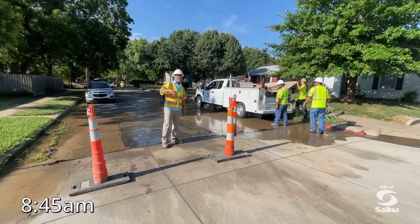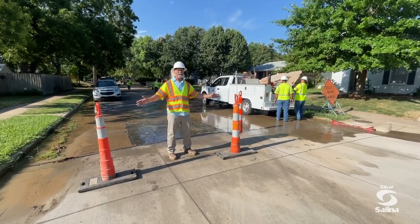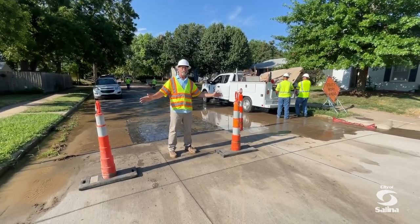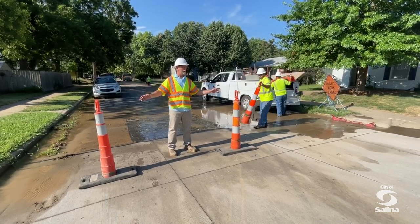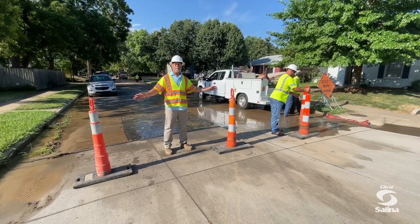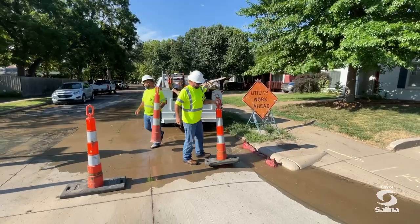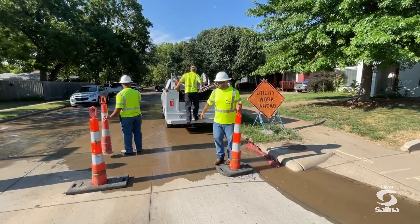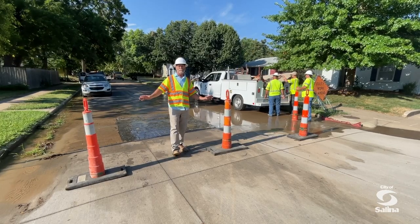We are now in the process of setting up traffic control. This is the first thing that we want to get done to keep traffic out of our work zone for the safety of the persons that are driving through it and also for the safety of the employees who have to work on the main break. We usually temporarily shut down the street, and I know that it does cause inconvenience, but it's all about safety for everybody involved.